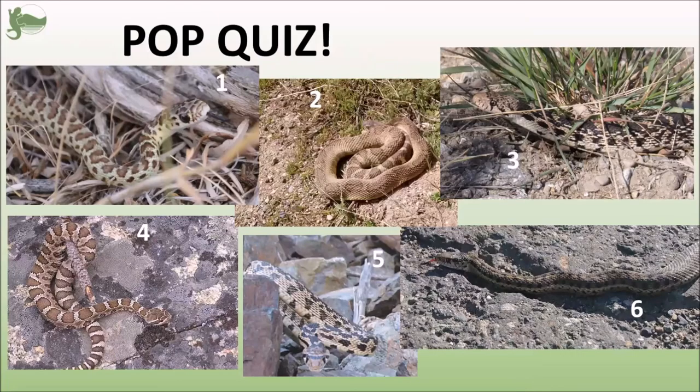So now that you know your snakes, snake safety, and how to react around snakes, we're going to see how you do with telling them apart. I'll give you a few seconds to try and figure out which snake species is in each photo. There may be doubles, maybe there's not. If you really want to figure it out, you can pause the video and go back to the ID section.